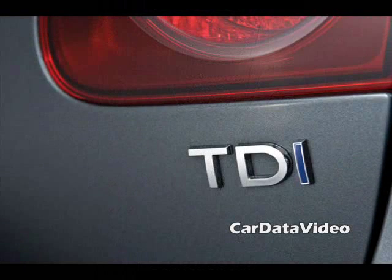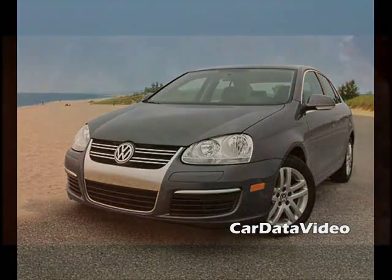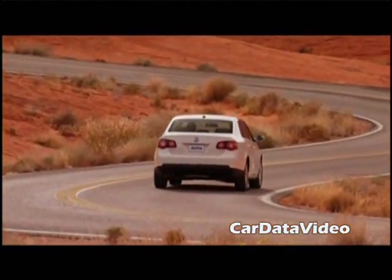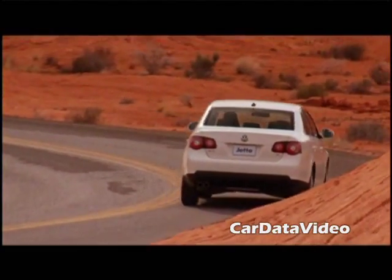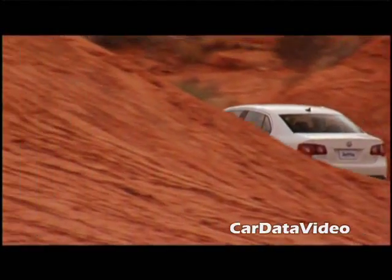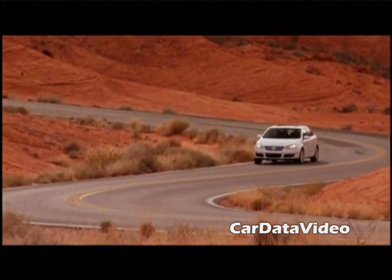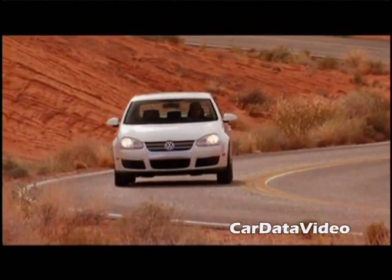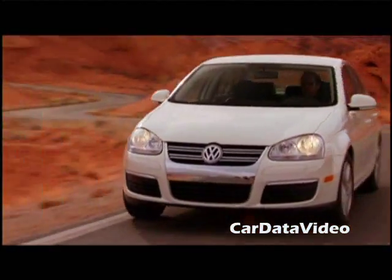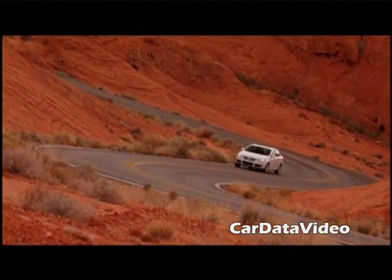It meets 50-state emissions requirements, which is pretty good news for Volkswagen, and they're pretty clever about how they built the vehicle. The engine has low enough output that it doesn't need an after-treatment system in the exhaust — no scrubbers or anything like that — which cut the cost of the vehicle way down. The diesel option is about $2,300 more than the gas engine, but you get a $1,300 tax credit — and that's a credit, not a deduction — so net-net the TDI is really not that much more expensive than the gasoline version of the Jetta.